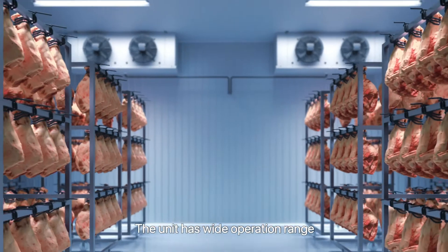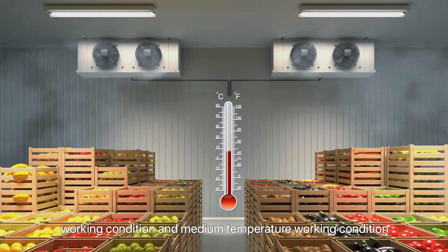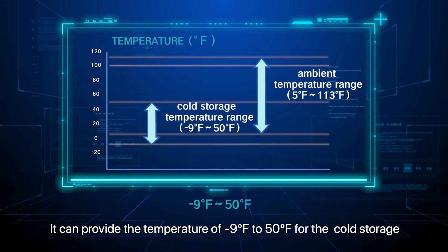The unit has a wide operation range. The same unit can apply for both low-temperature and medium-temperature working conditions. It can provide temperatures from minus 9 degrees Fahrenheit to 50 degrees Fahrenheit for the cold storage.